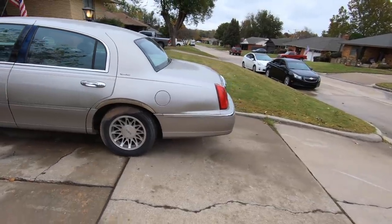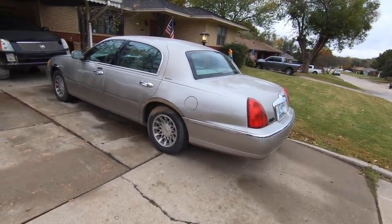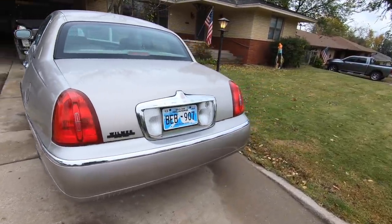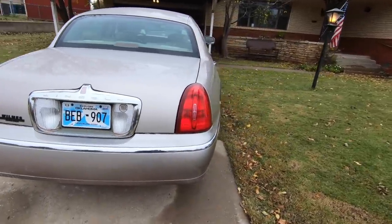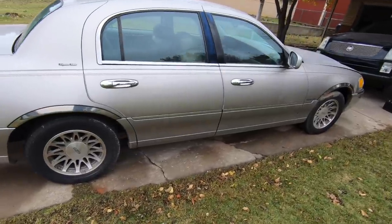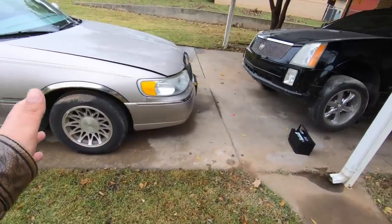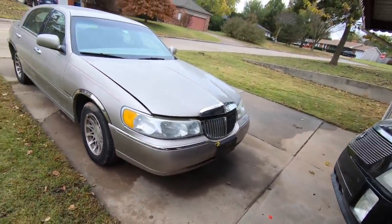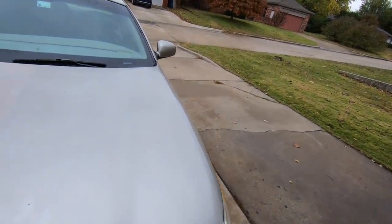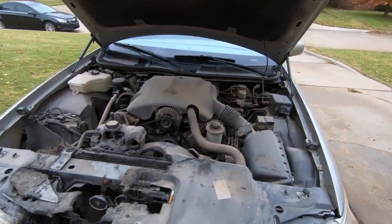You know what I hate about Copart? I've found so many really good cars that I don't want to get rid of them. This one — I have no doubt this thing is going to start, and I'm going to show you what I think happened under the hood.